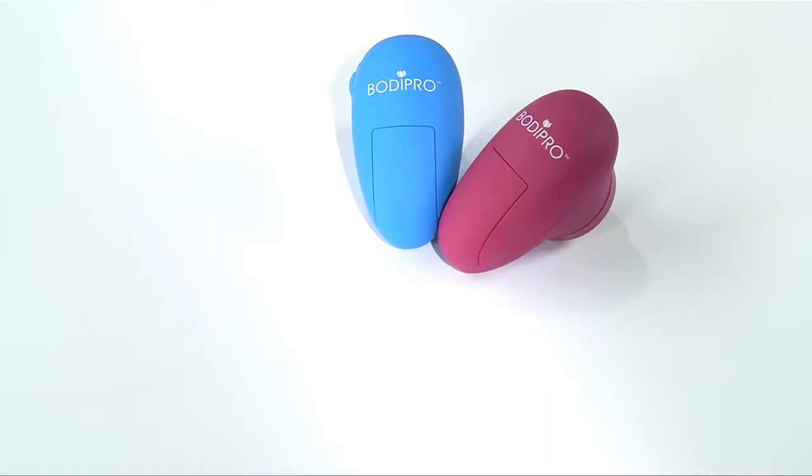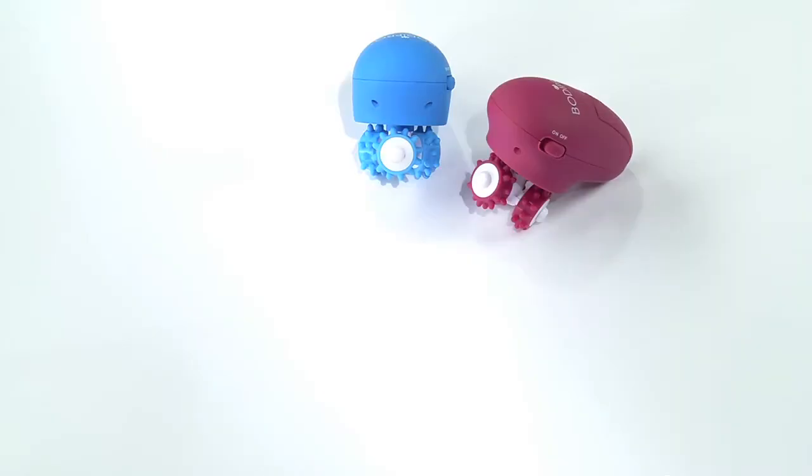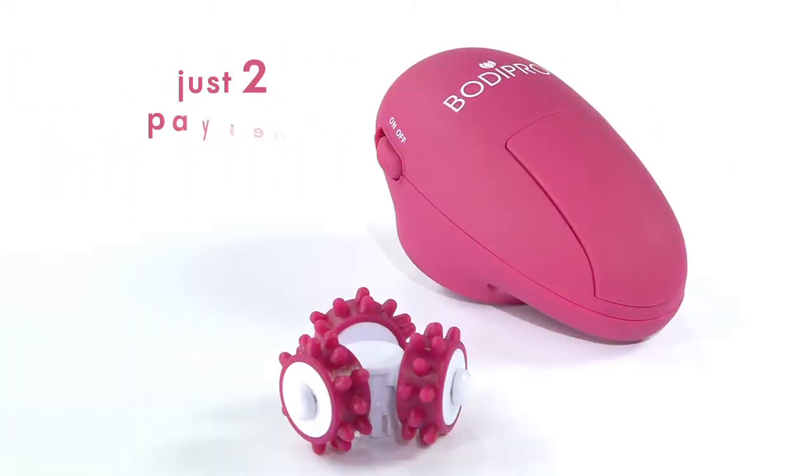Call now and choose your BodyPro in one of these fun passion colors: blue, pink, purple, orange, and green. Get one for each member of the family — that way you'll know which one is yours. Call now and get the powerful and portable BodyPro acupressure massager in your choice of colors.